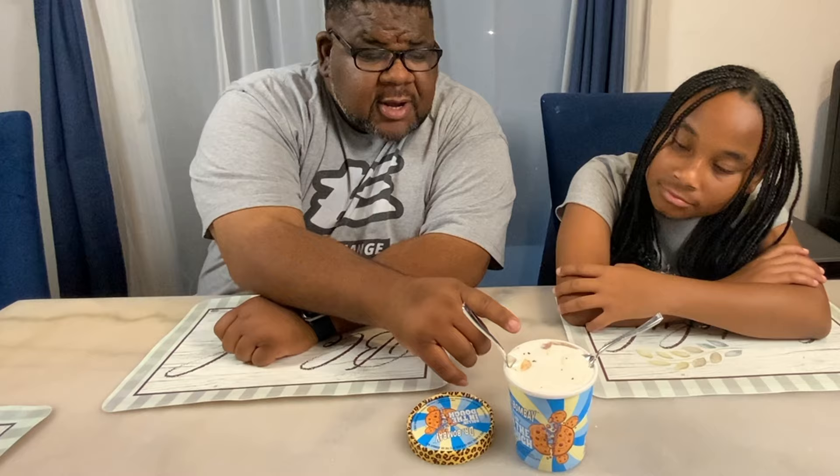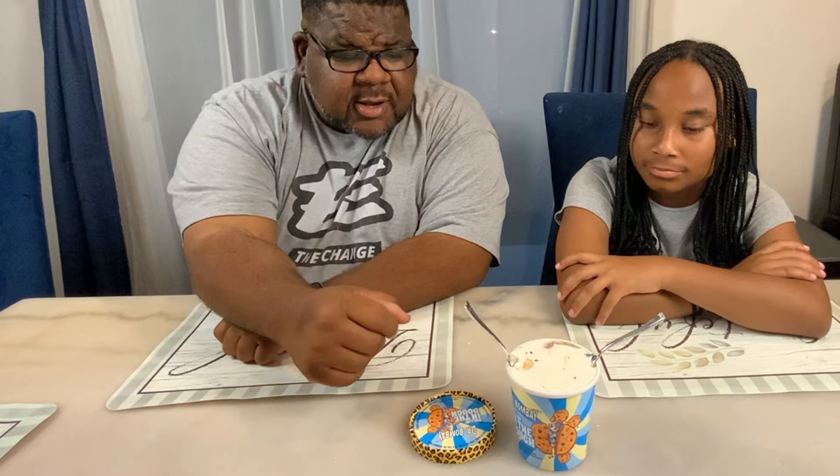Last on the list we have Rolling in the Dough. We have the Rolling in the Dough ice cream by Dr. Bombay and we're going to get into it. You can actually see the dough already kind of on the top, so I'm definitely going to try to get a little piece of that on this sample spoon. Let's get into it.